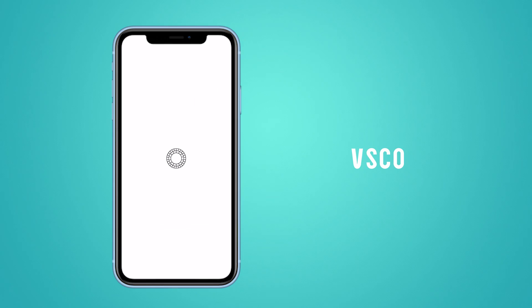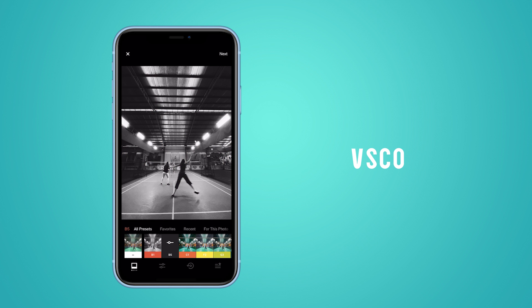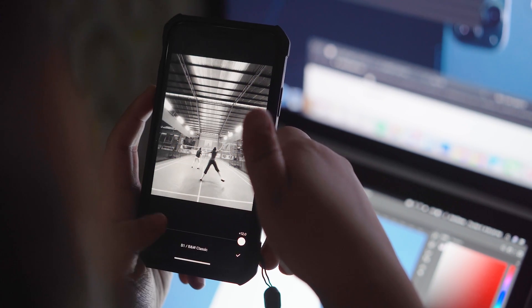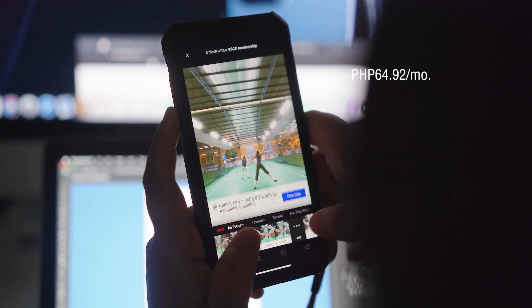At number six, we have VSCO. This is one of the most popular editing apps on this list. One feature that's helpful, aside from the basic manual tools like exposure, contrast, and such, is the selection of filters you can choose from. VSCO will suggest a filter that it thinks will suit your photo. You can copy and paste your edits from another photo, which is very helpful especially when you have a theme on your Instagram feed. If you want to unlock hundreds more filters, you can pay about R$65 a month, which I think is a bargain considering the massive collection of filters you can get access to.